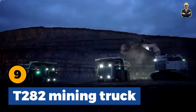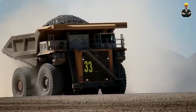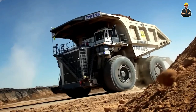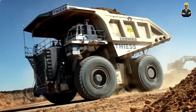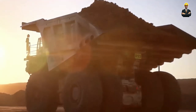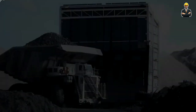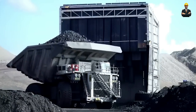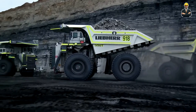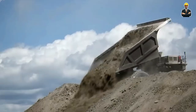T282 Mining Truck: The renowned Leeper T282 diesel-electric mining truck is known for its exceptional load-bearing capacity and impressive performance. These trucks have established themselves as pioneers in the mining industry, capable of transporting up to 400 short tons of materials at a maximum speed of 64 km per hour. The T282 trucks are designed for efficient mobility in mining locations, ensuring timely transportation of materials.